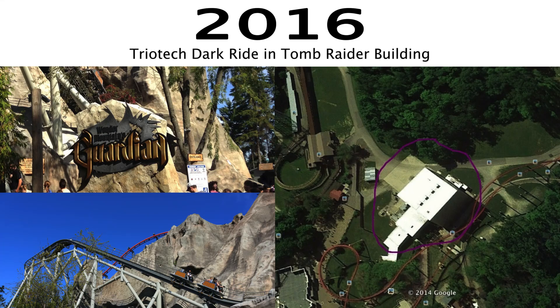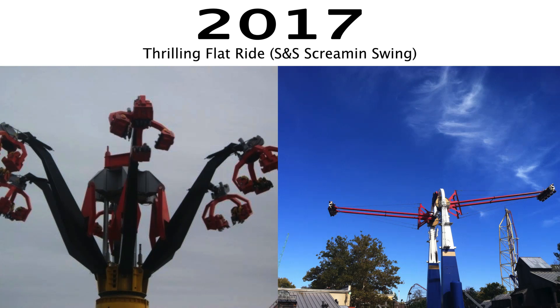For 2017, I think they should add a thrilling flat ride. The last time they added one was in 2011, so something like an S&S Scream and Swing would be a great fit — those are just two examples of flat rides they could potentially add. My only concern is that Skyhawk at Cedar Point has been receiving a lot of problems, which might lower the possibility of Kings Island adding one. However, if they did choose to go that route, it would be a great fit.